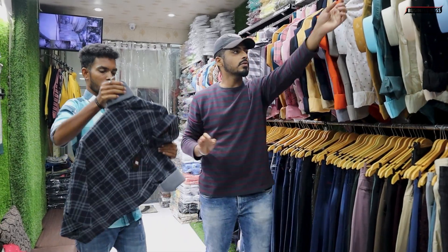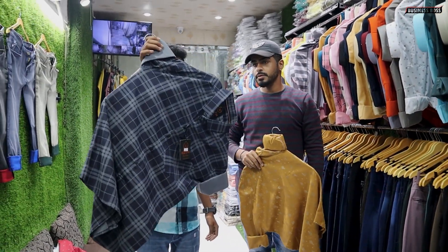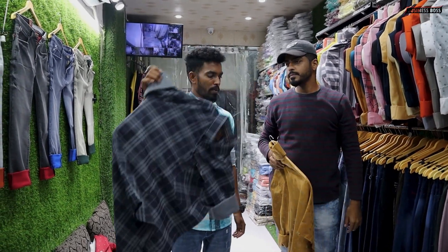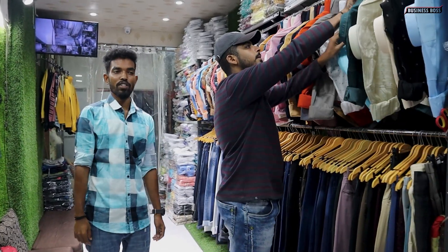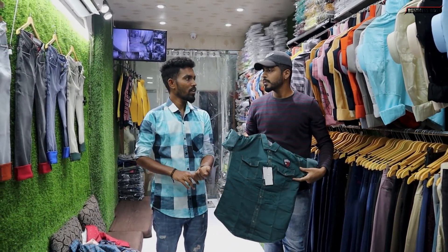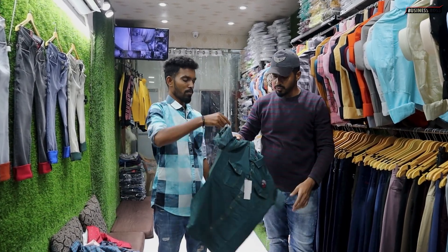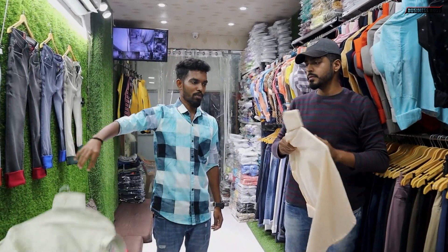This is cotton washing checks. Washing checks price — 220 rupees. For denim — 370 rupees. Straight lining — 299 rupees. Hot selling fast moving item — 280 rupees.